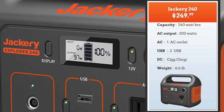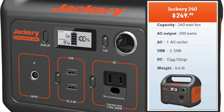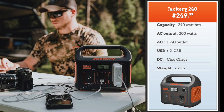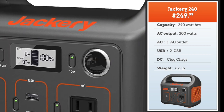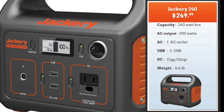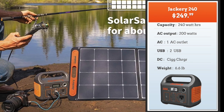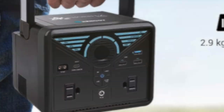Next we have the Jackery 240, priced at about $250. Comparable power at 240 watt hours but the AC output is lower at 200 watts. The DC outputs are standard in this category and the weight at 6.6 pounds makes it slightly lighter than the other one, with one AC outlet, two USB, one DC 12-volt, and a cigarette charger outlet, plus the informative Jackery display. The solar generator can be charged with solar panels, through wall AC, or through a cigarette charger adapter, which is standard for most solar generators.